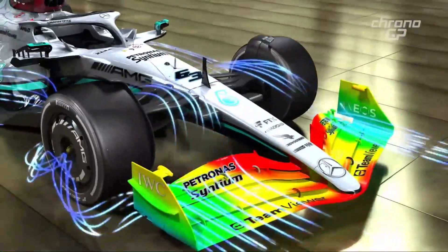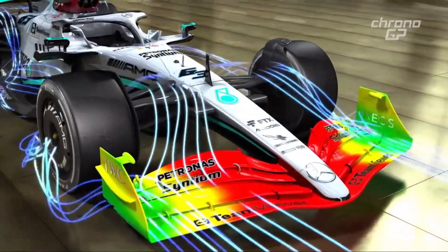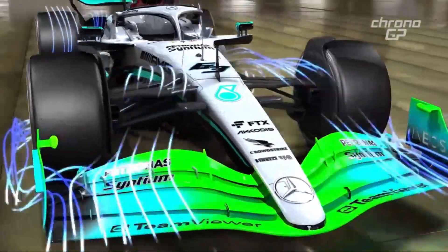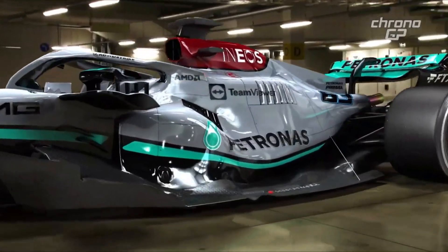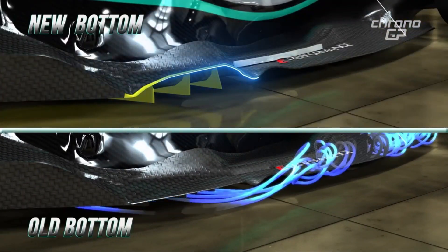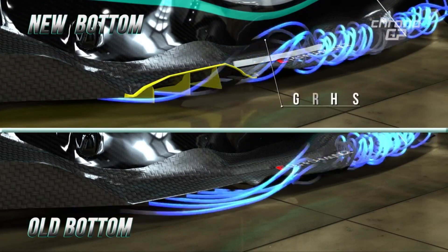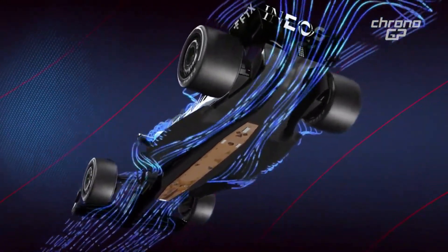The front wing had a reduced camera front wing tip and additional slot gap separators added. This reduces wing tip loading, improving onset flow to the front drum deflector, which in turn improves tire squirt management and flow to the rear of the car. The slot gap separators improved the rigidity of the final two front wing elements. A small change to the floor fence camera was brought in to improve flow quality to the rear of the car, which in turn increases diffuser load whilst maintaining front floor load.